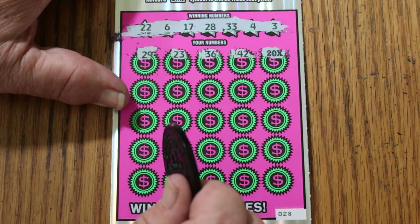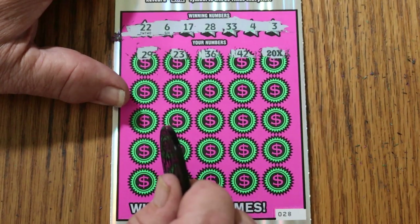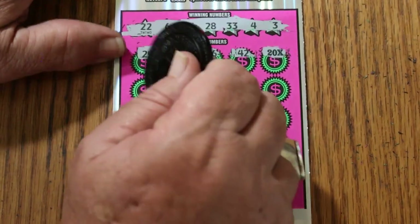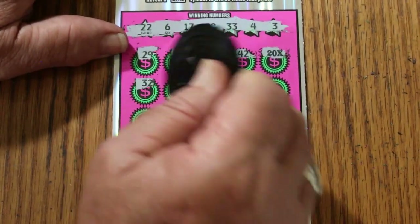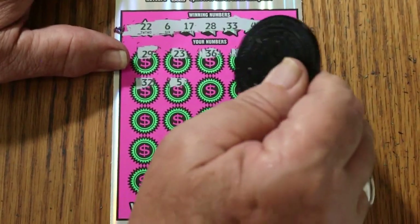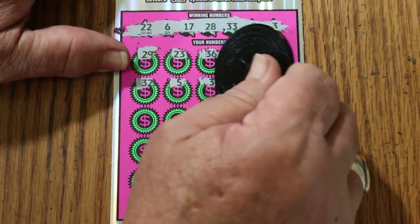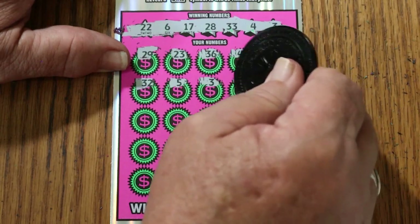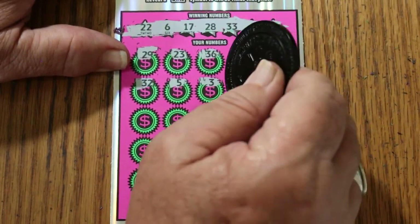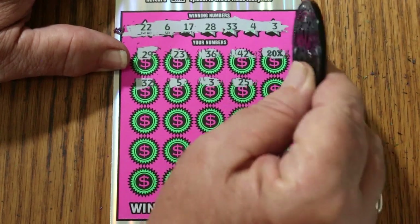Of course, nothing really to get excited about yet, because a lot of times there's just a dollar under there, but hey, I'll take it. 32. Let's see if he brought any of his friends. 5. 3 — hey, we got a 3! So we're going to have something interesting here. We got the 3, we got the 20 times.